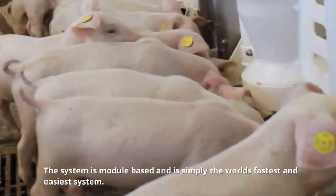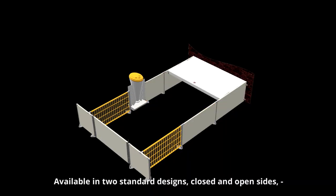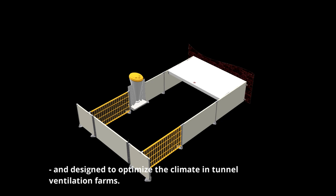The system is module-based and is simply the world's fastest and easiest system. Available in two standard designs — closed and open sides — and designed to optimise the climate in tunnel ventilation farms.